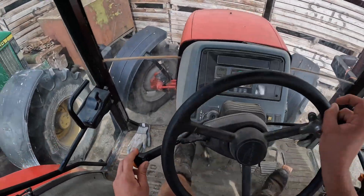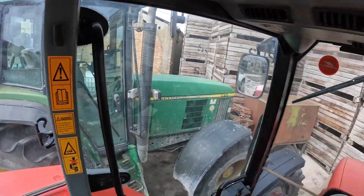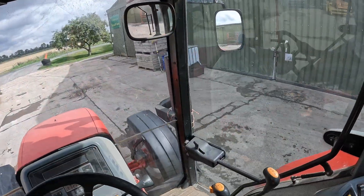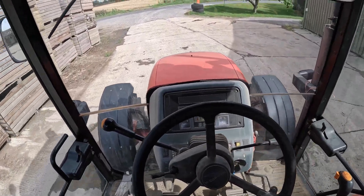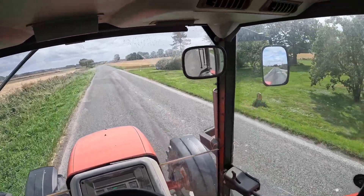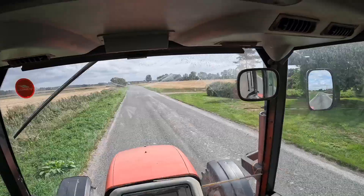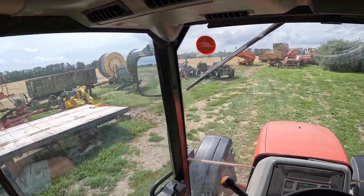Sometimes the power shift works in this tractor and sometimes it doesn't. You have to give it a little wiggle and off it goes, but you kind of need time to warm up and then all of a sudden it power shifts itself and it nearly throws you out the back window, which is quite amusing. Yeah, grumpy grandad — power shift just kicked in.